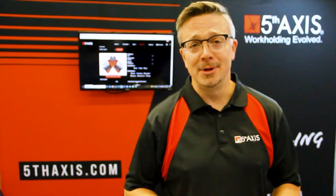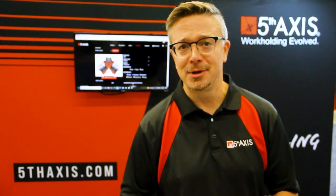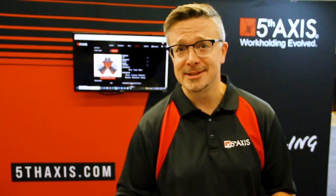That is Workholding Evolved. Thank you so much for joining us for this very special trade show edition of Workholding Evolved. Be sure to stay connected with us on social media so you can follow us at SouthTech, EastTech, and WestTech. Until next time, this was Workholding Evolved.